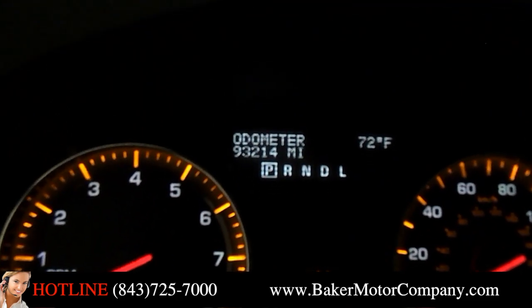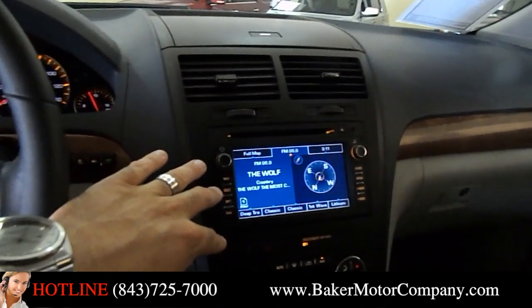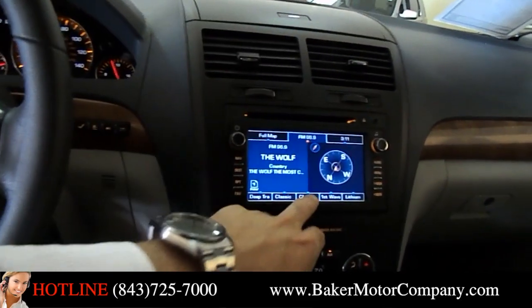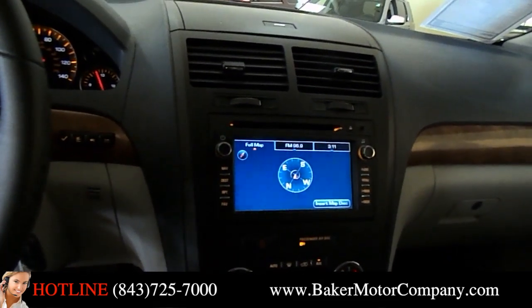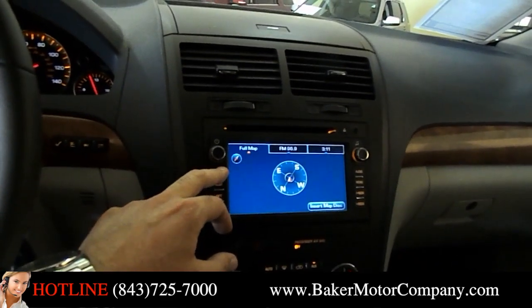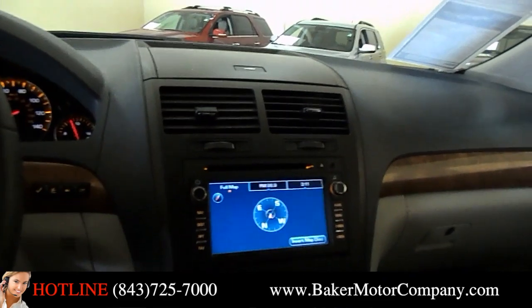The mileage is just around 93,214, as you can see right there. This one does come with a navigation system. Auxiliary hookup there for you — touch screen, you can do that as well. Full map right there for you. It looks like it's going to ask us to put the disc in — insert map disc — so you just put that in there and you'll have that full map system on the vehicle.